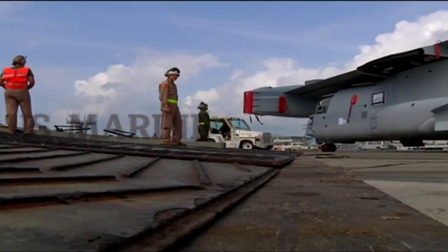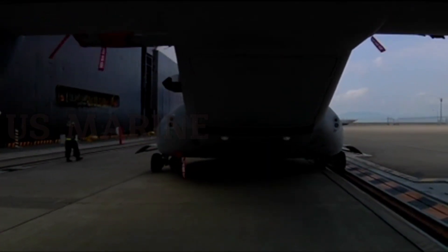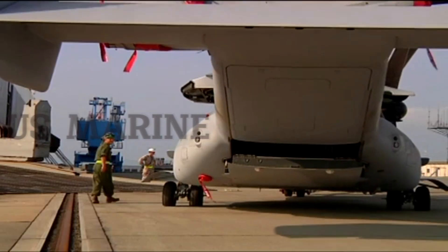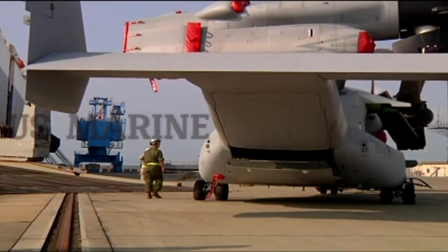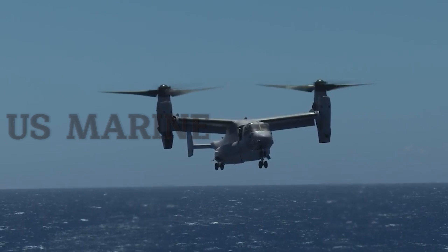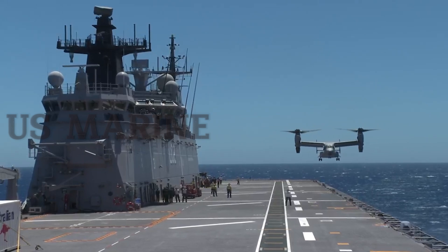It is designed to combine the functionality of a conventional helicopter with the long-range, high-speed cruise performance of a turboprop aircraft. The failure of Operation Eagle Claw during the 1980 Iran hostage crisis highlighted the military role for which neither conventional helicopters nor fixed-wing transport aircraft are suited. The US Department of Defense (DOD) initiated a program to develop innovative transport aircraft with long-range, high-speed, and vertical takeoff capabilities.